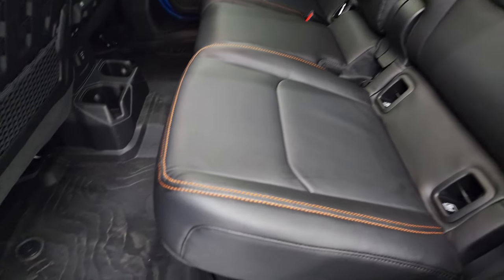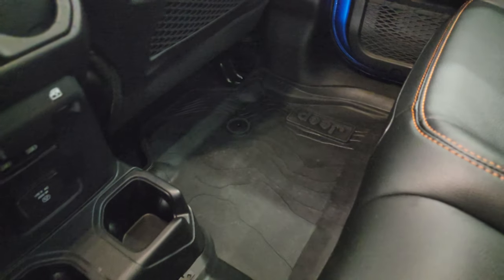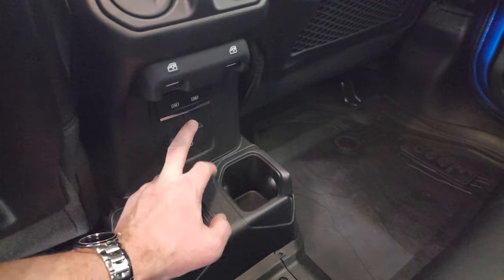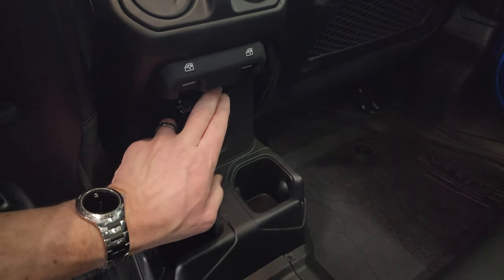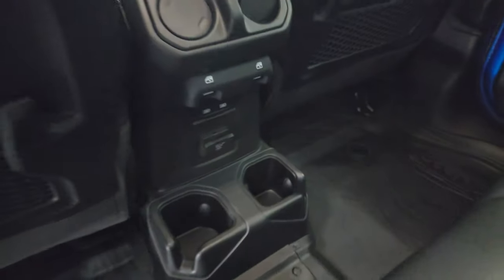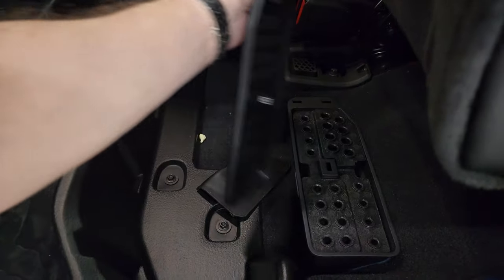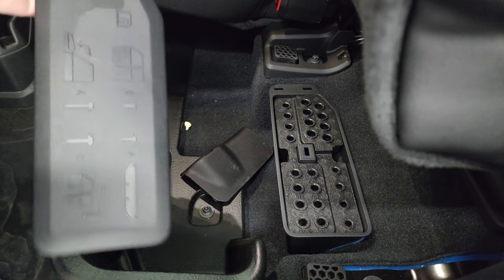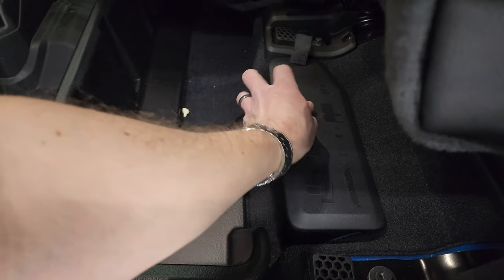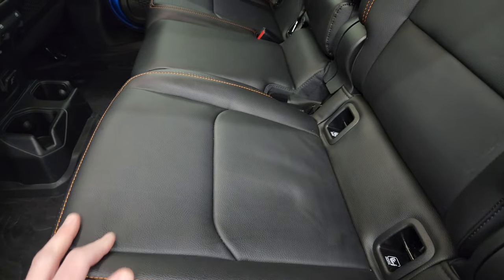No rips, no tears. The vehicle has never been smoked in. You get the topographical all-weather floor mats back here, a 115-volt 400-watt plug-in, two USBs, and two USB-Cs as well. These seats do have a little bit of storage underneath, and there's also a spot for all your door hinge and roof bolts. The seats fold down like so.